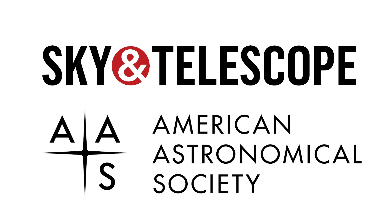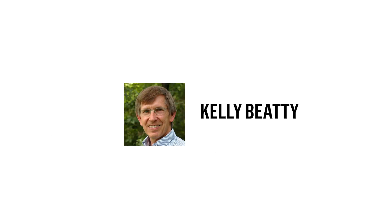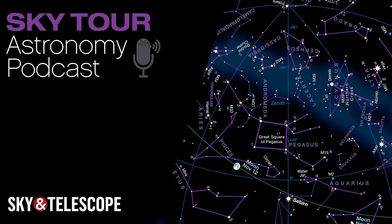Sky Tour is a production of Sky and Telescope, a division of the American Astronomical Society, and it's produced by me, Kelly Beattie. Next month, we'll officially welcome the king of planets, Jupiter, to the evening sky. Until then, I wish you clear skies.